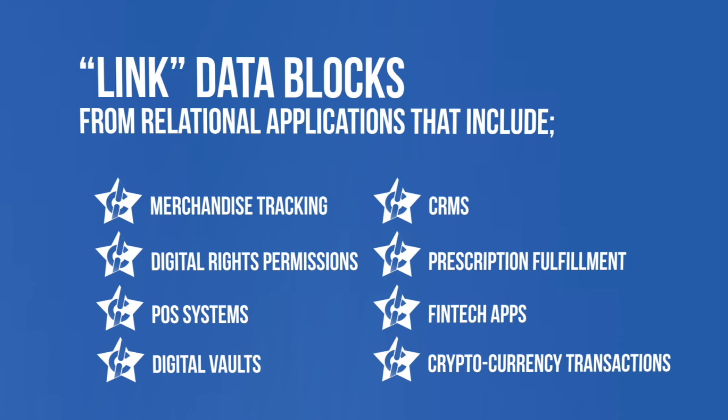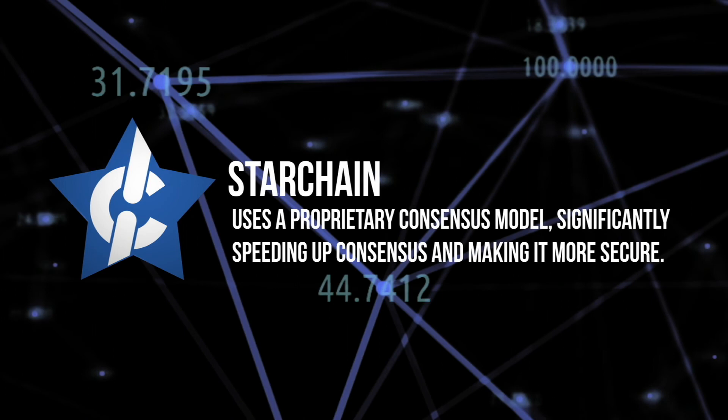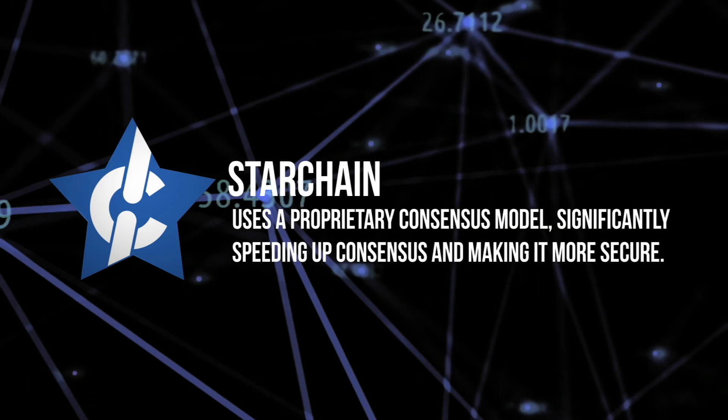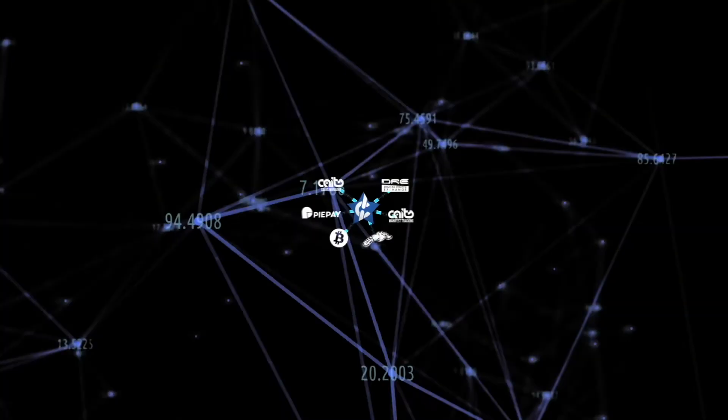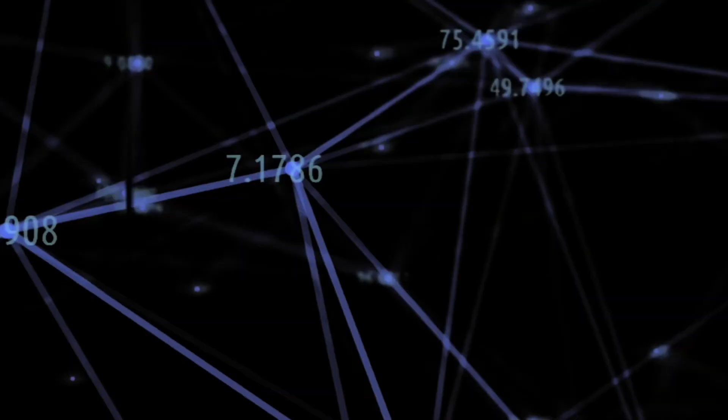Any or all of the chain types mentioned above can link specific block entries with one another. An additional critical component of this technology is that the Star Chain uses a proprietary consensus model, significantly speeding up consensus and making it more secure. This is especially significant for platforms that have a variety of partners, products and services, multiple independent cryptos, rewards programs, or span international jurisdictions.